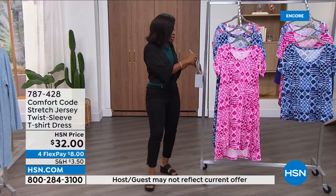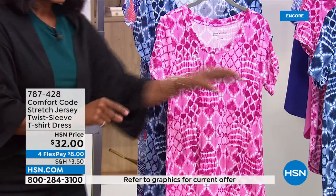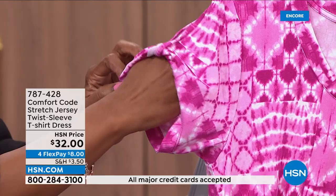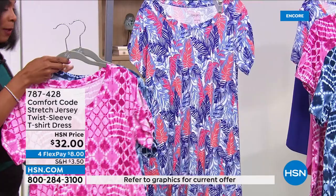Now we've got this dress. We've seen this print in the tank dress and in the Bermuda set — now we've got it in the twist sleeve t-shirt dress. Maybe the tank dress for you — you don't really like to show your arms. You want a little bit more coverage. You've got this really cool detail, the twist sleeve t-shirt dress, in the same prints of pink patchwork, blue patchwork, or purple multi. FlexPay is $10 and change, in extra small to 3X.